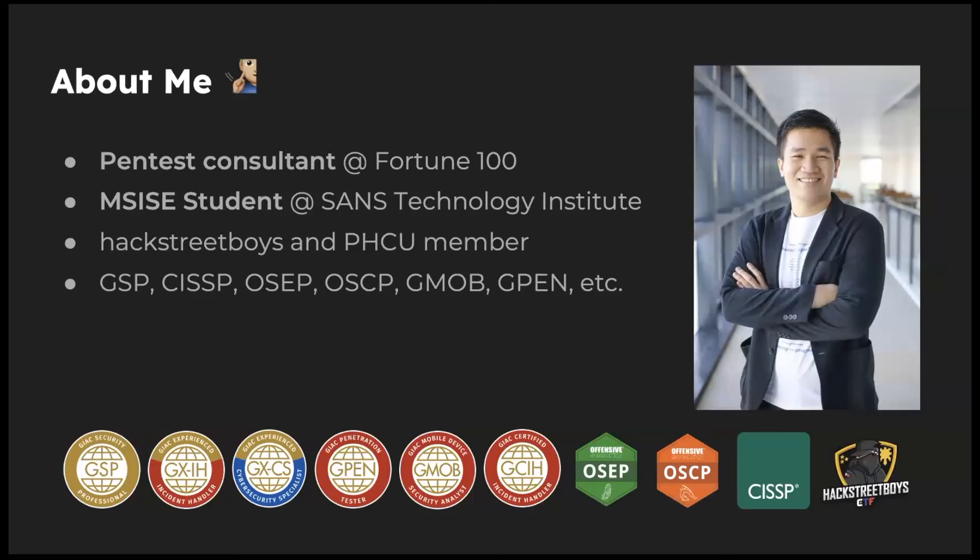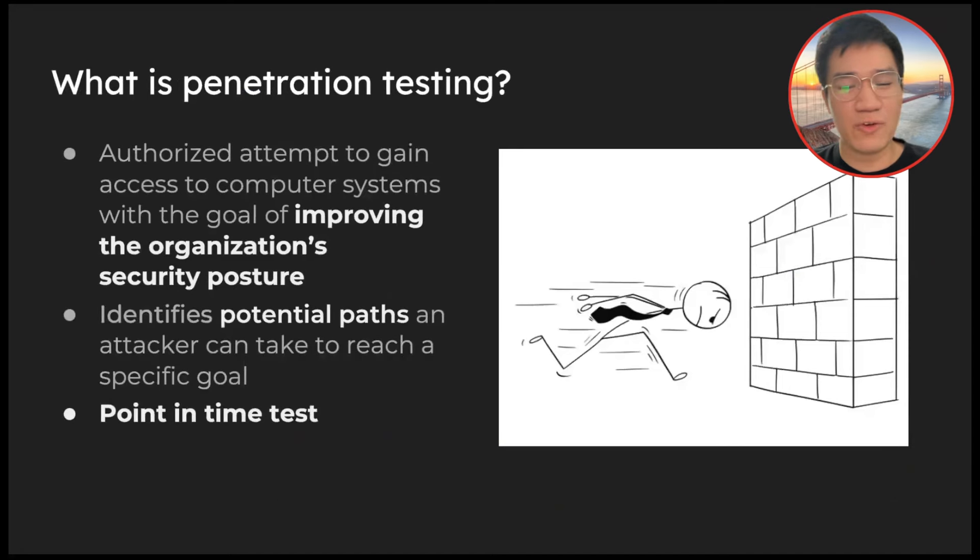I'm also a member of an advocacy group in the Philippines where our aim is to provide free trainings to individuals trying to get into cybersecurity. I know it's hard to change careers, and while there are a lot of resources out there, it's hard to know where to really start. I have a few certifications, but those are just letters. Let's jump into the content.